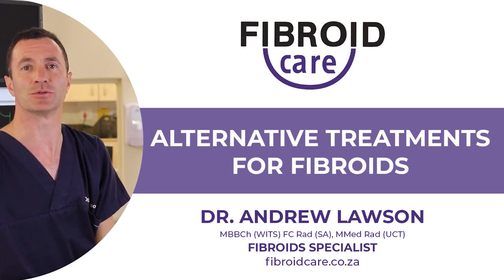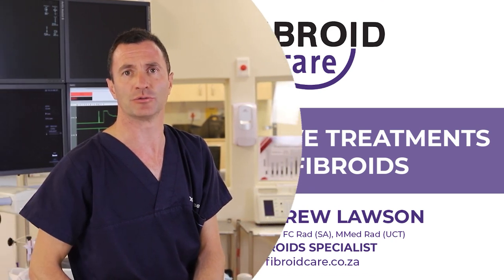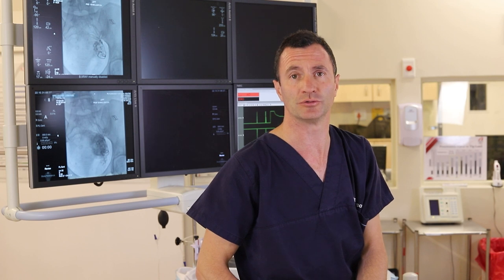Welcome to our series on fibroids. I'm Dr. Andrew Lawson. We're going to talk about some of the treatments available for fibroids. We specialize in the non-surgical form of treatment called fibroid embolization, but what are some of the other treatments available?